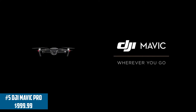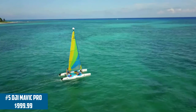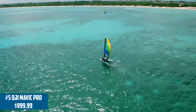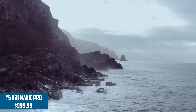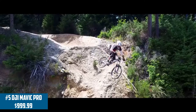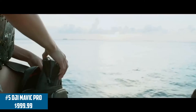Coming in at number 5 on our list is the newly released DJI Mavic Pro. This is a super hyped up drone — you've probably seen it in Casey Neistat's videos. This drone is all about being portable, durable, and providing you with the best video quality possible. It does shoot in 4K resolution, which is great for videos. What really sets it apart is the small form factor — you're able to compact it up and put it in a backpack.